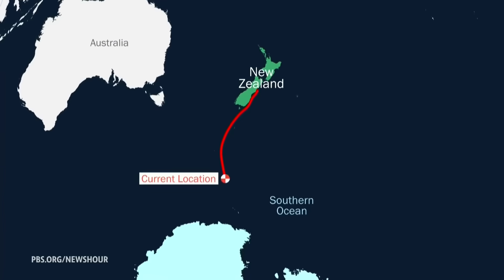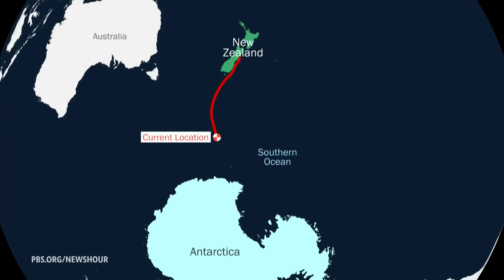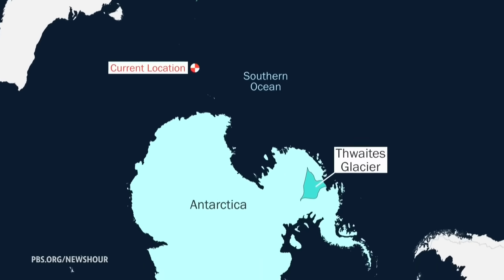Our science correspondent, Miles O'Brien, is with the expedition. He joins us now from an icebreaker in the Southern Ocean on his way to one of the most remote locations on the planet. Miles, let me just start with where are you and how close are you to this glacier?